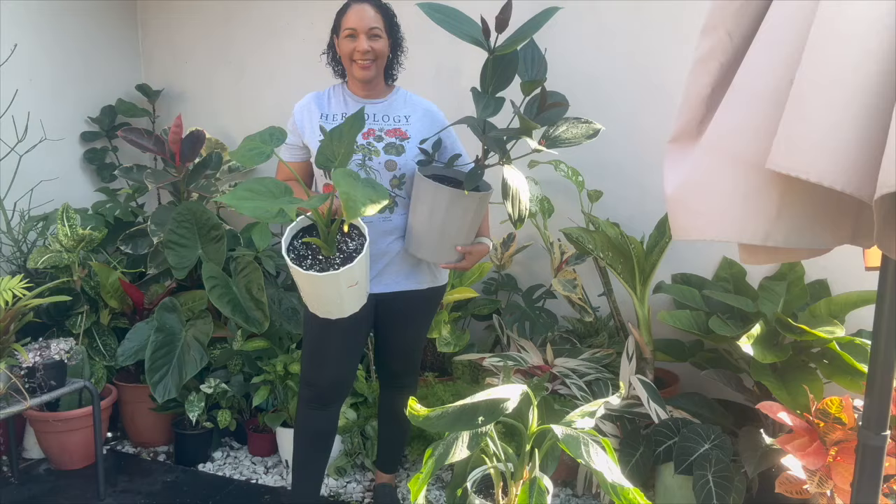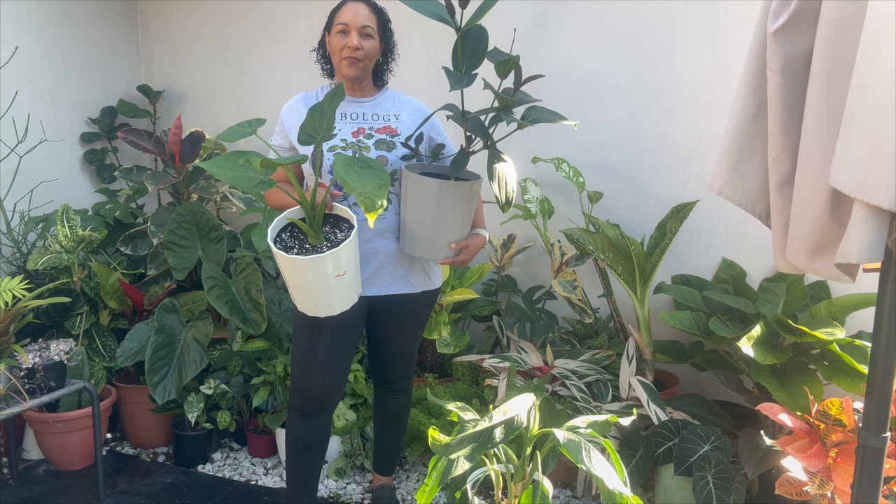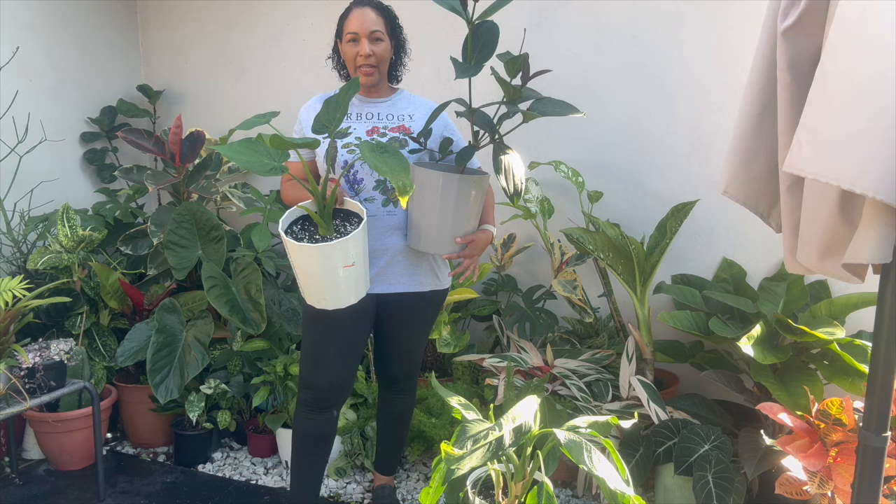Alright guys, I hope you all enjoyed this outdoor plant chore video. If you did, make sure you give it a big thumbs up, comment, subscribe, and share for more plant related videos. Until next time, thank you guys so much for watching and take care.